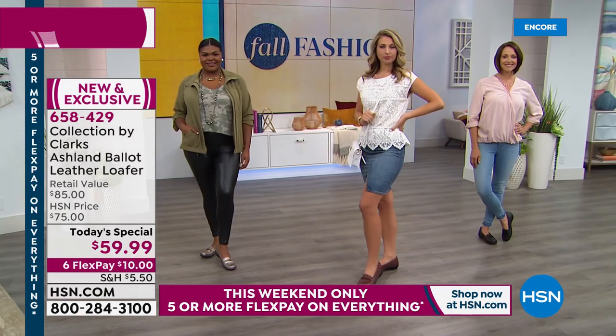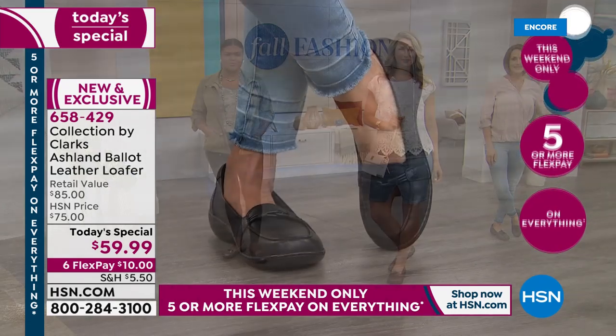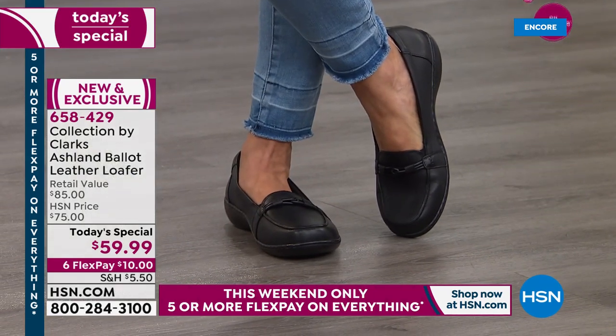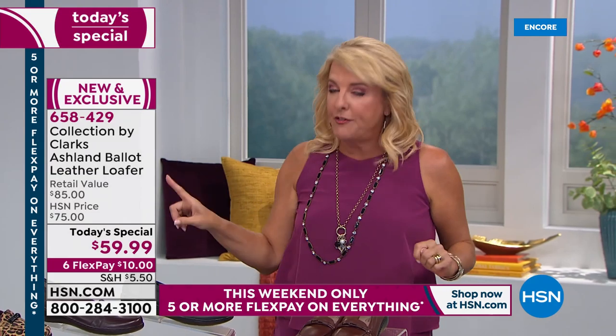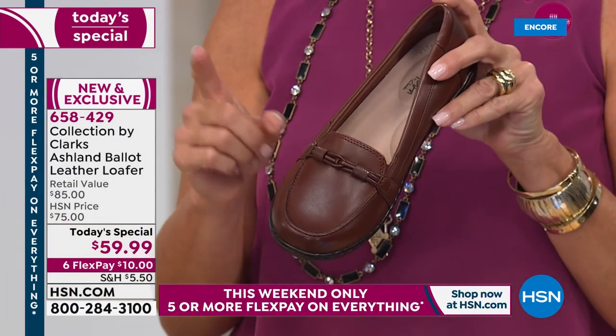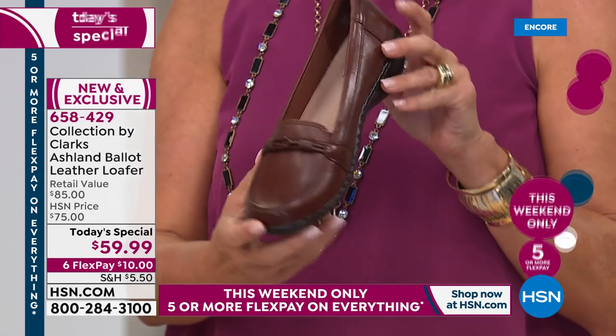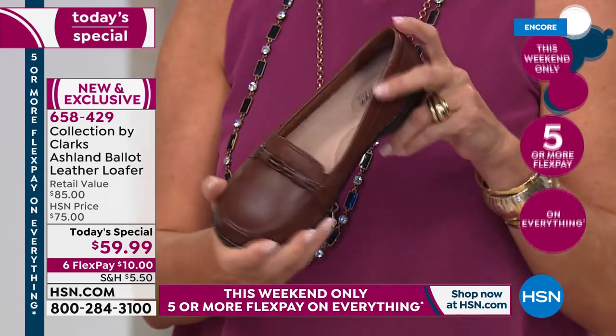If you go to the Clark's store — you can find them in all the best malls — you'll find them in their independent stores too. When this shoe finally hits some of the stores, not all but only a few, it will be $85 and absolutely will be a customer favorite. We have it for one day exclusively for $59.99. That is incredible. I've been to the Clark's store, I see the full prices there — we've got the best deal anywhere.